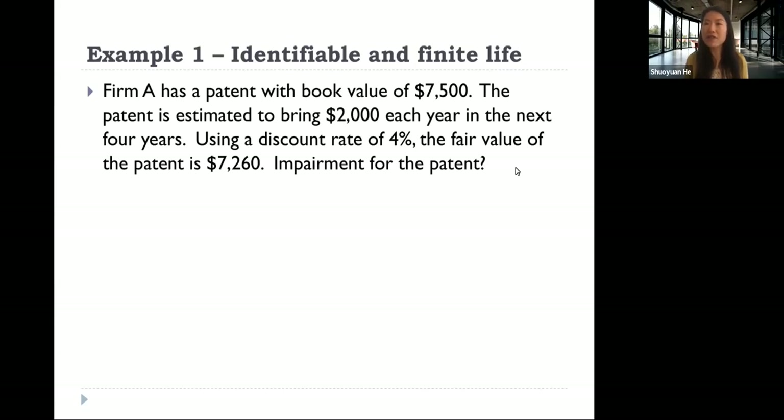Example one: identifiable intangible with finite useful life. Company A has a patent with a book value of 7,500. The patent is estimated to bring 2,000 each year for the next four years, using a discount rate of 4%. The fair value of the patent is 7,260.